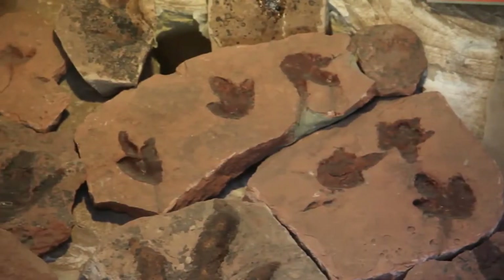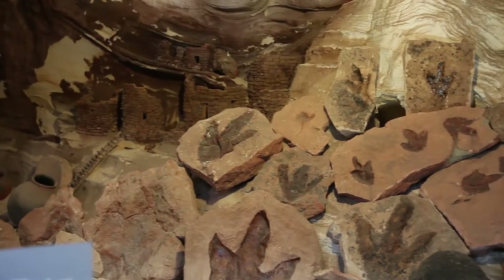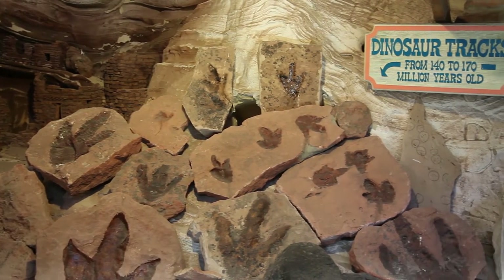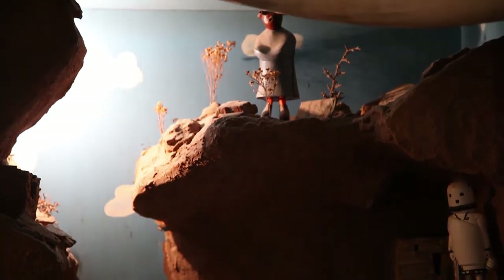We also have about 180 dinosaur tracks that my folks found along the Vermilion Cliffs going from Kanab to Page. These tracks tell us that the earth at that time had to be soft mud for these huge creatures to leave their imprint.